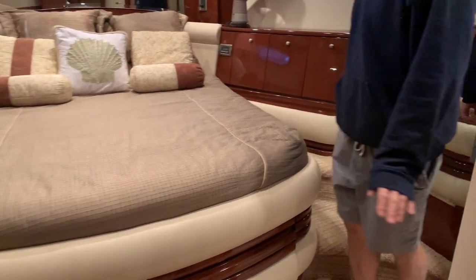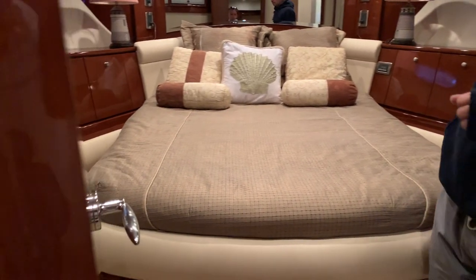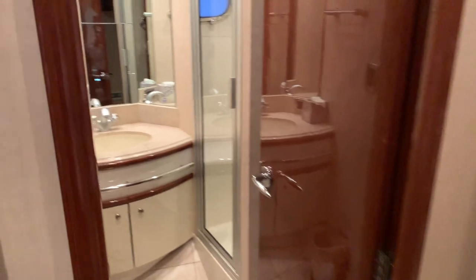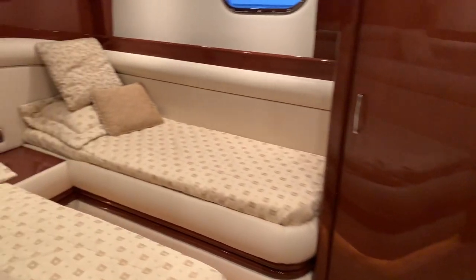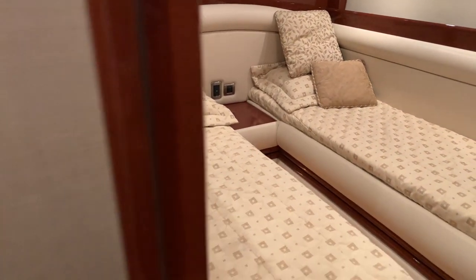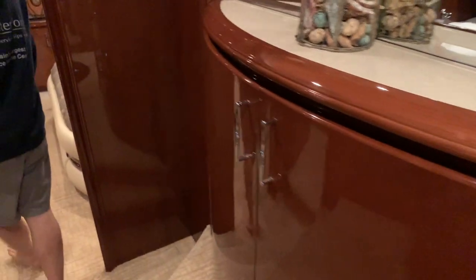Each berth has its own head. The master is actually aft of here, but this would definitely be a decent master on any boat. There are two additional cabins with twins, and one with bunks. There's a storage cabinet and bunk beds in that stateroom.